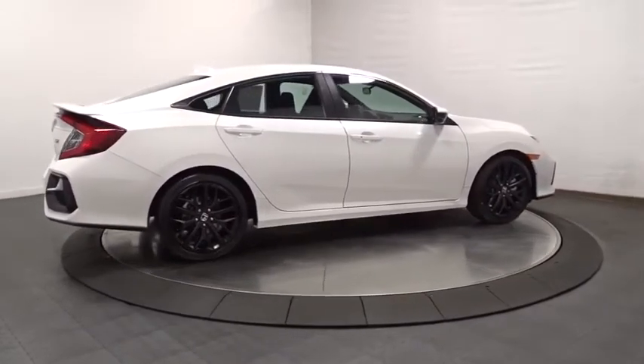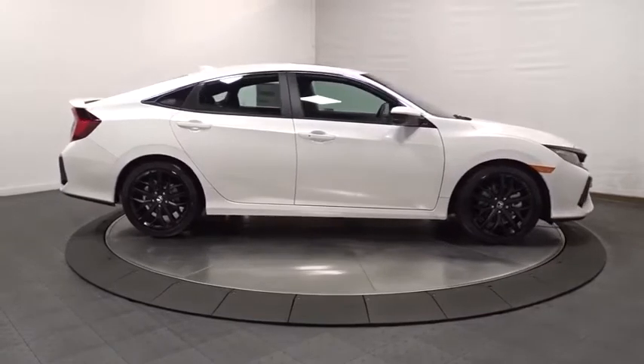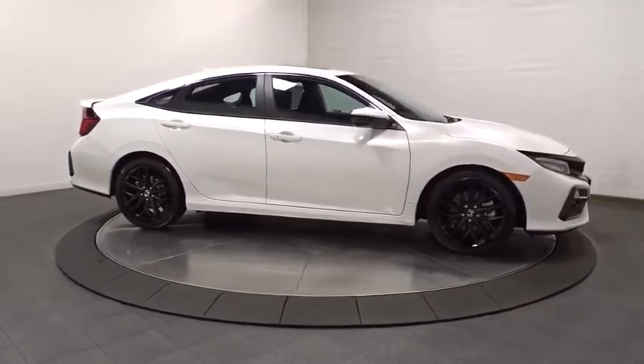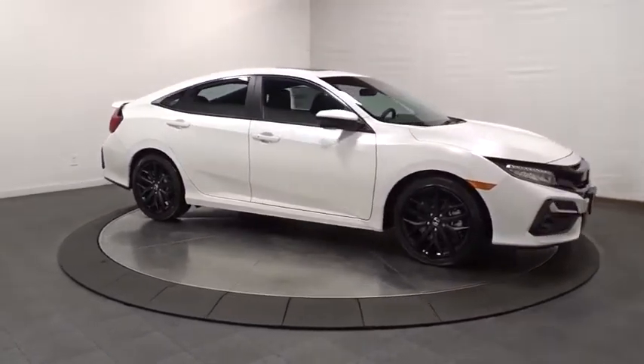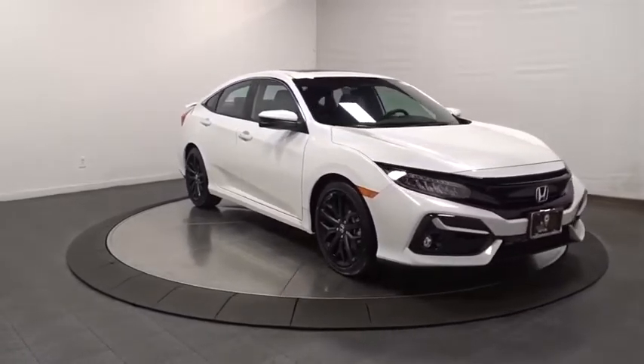Day and night rear-view mirror, outside temperature gauge, brake assist, cloth seat trim, engine immobilizer, body color door handles, rear spoiler, power rear window sunshade, four-piece floor mat set, low tire pressure warning.